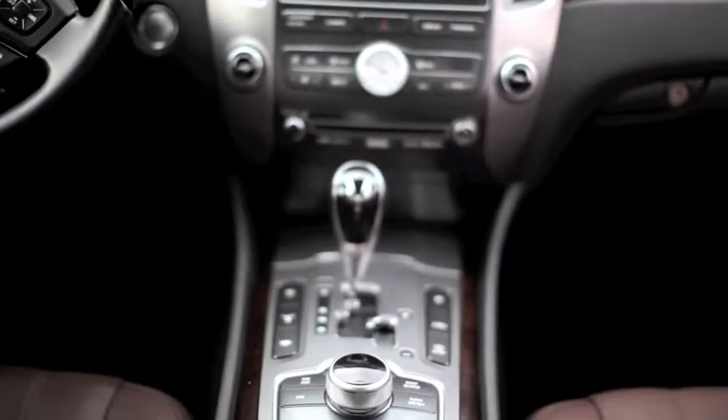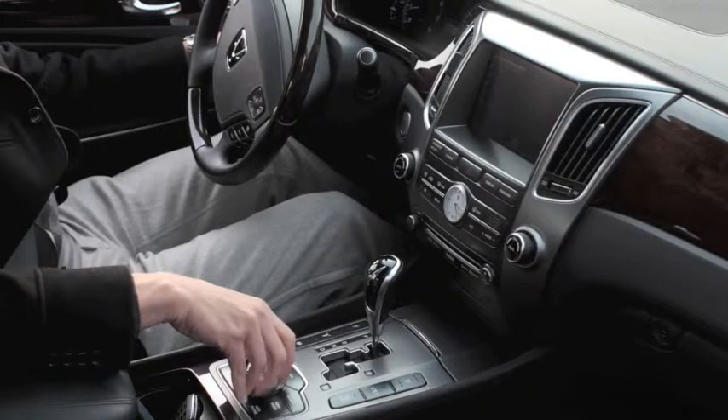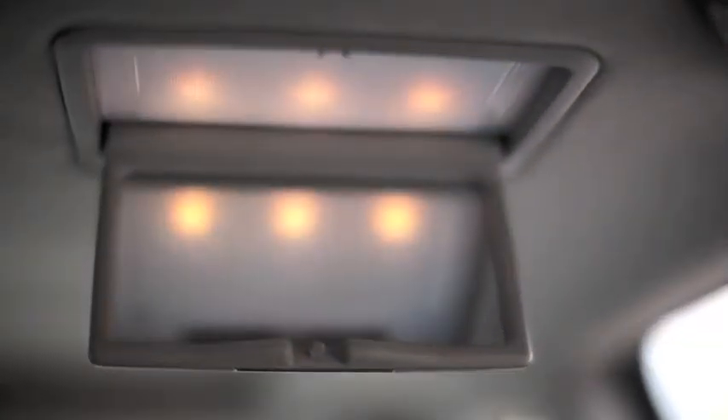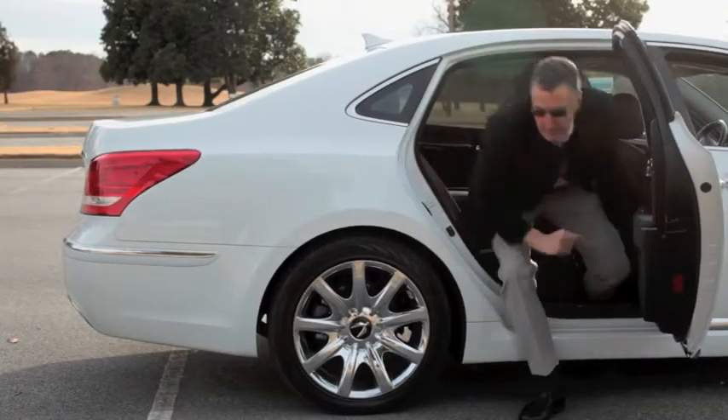Inside, you'll find a boatload of comfort and convenience features, as many as you'll find on any car at any price. In terms of luxury, this car takes a backseat to no one.